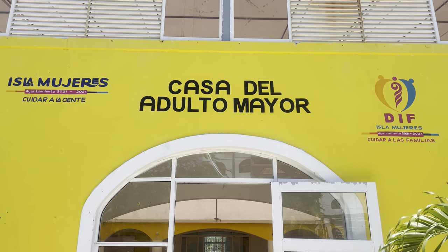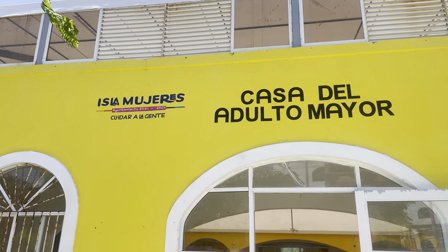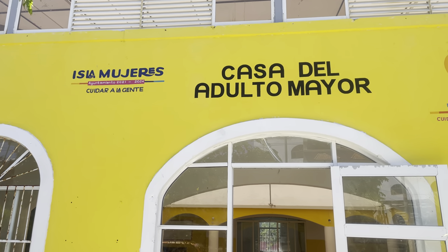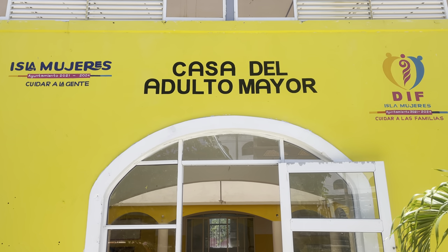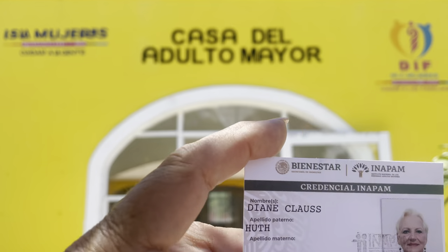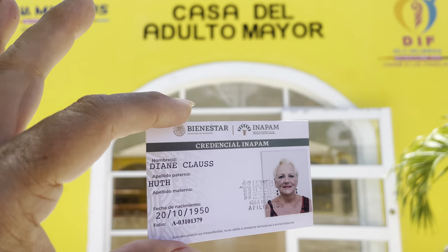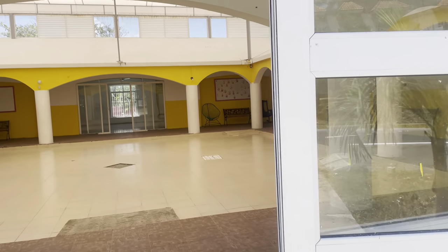Hello, I'm here at the INAPAM office — it's DIF, which is a government office for older people, for senior citizens, here in Isla Mujeres. Casa del Adulto Mayor, House of the Adult Person. I just got my INAPAM card, so I'm going to go inside and tell you about it. This is the INAPAM offices, the DIF offices for seniors here.